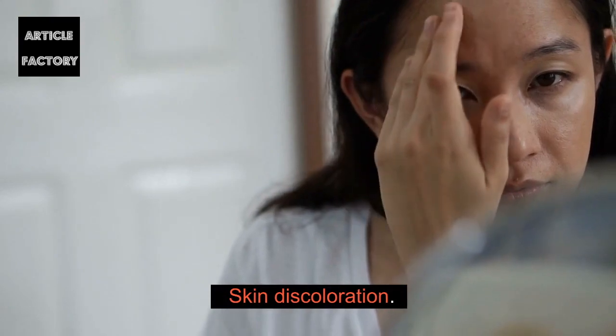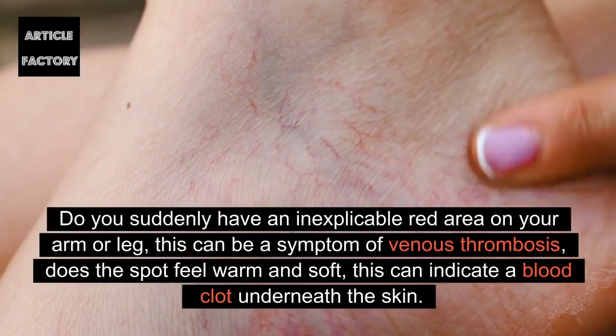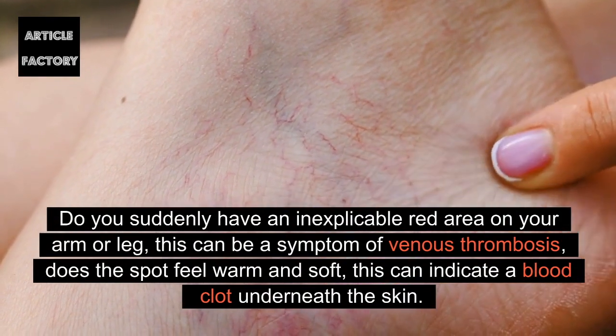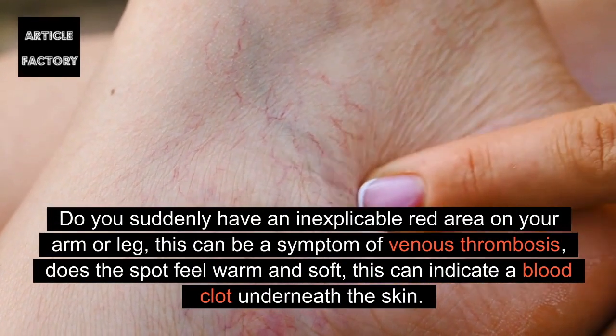Skin discoloration: Do you suddenly have an inexplicable red area on your arm or leg? This can be a symptom of venous thrombosis. If the spot feels warm and soft, this can indicate a blood clot underneath the skin.